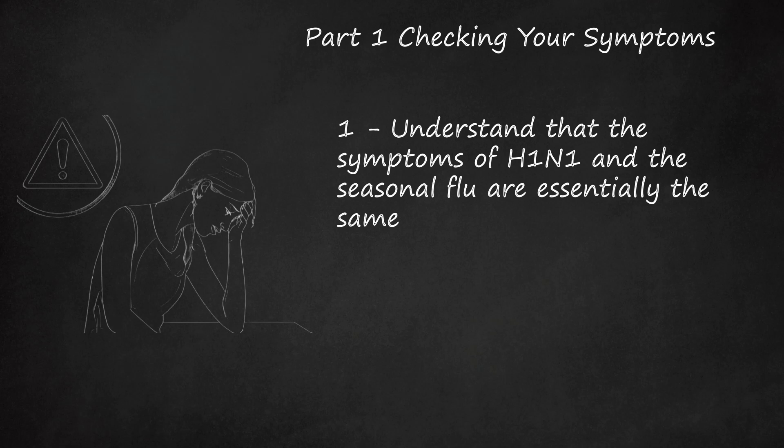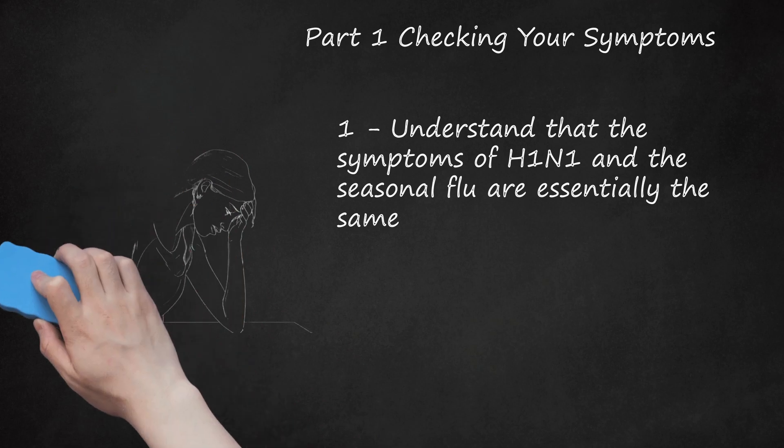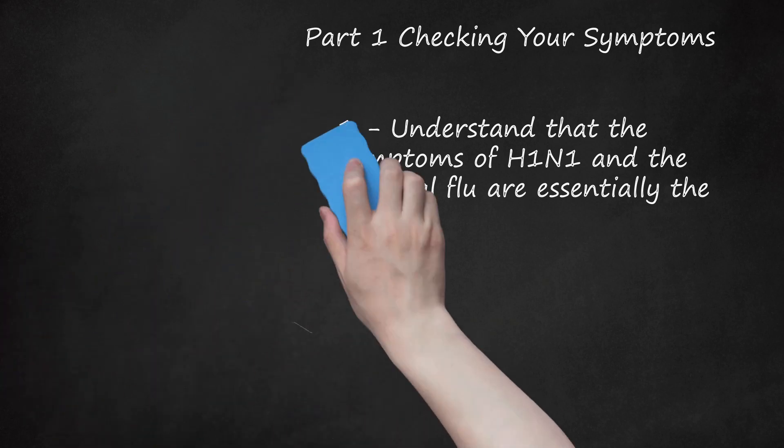H1N1, just like any other flu virus, can be very dangerous for at-risk populations, but is no more or less dangerous than a regular seasonal flu virus. H1N1 cannot be spread by eating pork or pork products. H1N1 is spread from pigs to humans or from human to human contact. If you show signs of the flu after contact with pigs, tell your healthcare provider.